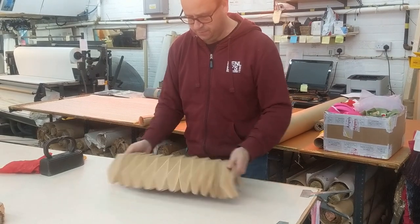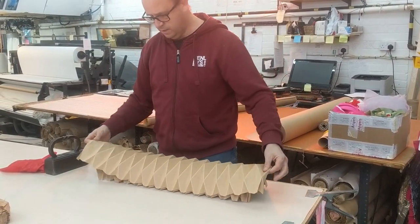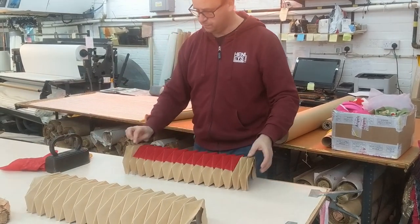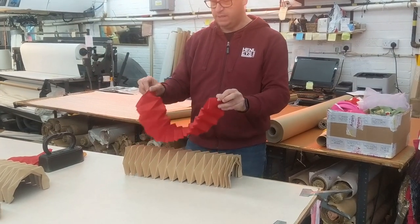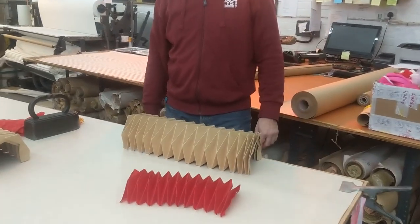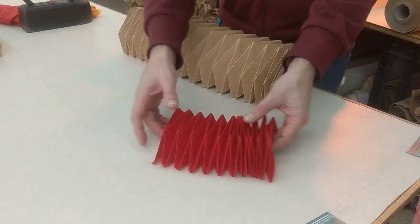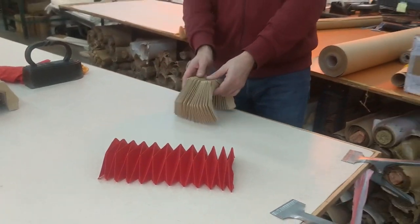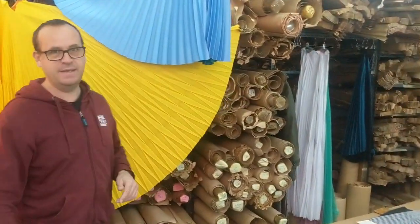In true Blue Peter style, we prepared one earlier. Pull it down slightly, separate the two molds, and that lovely flat piece of fabric has been transformed into a 3D shape — it's as simple as that. Though it's not as simple as that — making the molds is very time consuming and technically quite challenging if you don't know what you're doing.